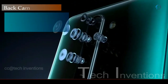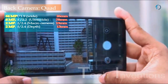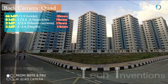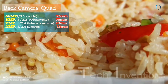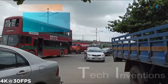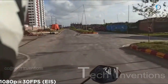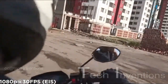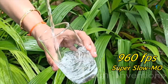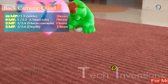The Redmi Note 8 Pro has a quad camera setup on the rear, with a 26mm wide 64-megapixel main shooter with f/1.9 aperture. It is one of the first devices to incorporate the 64-megapixel sensor from Samsung with native pixel-binning technology, promising good low-light performance and a competent night mode. Video recording supports up to 4K at 30fps or 1080p at 60fps, and super slow-motion at 960fps at 720p resolution.